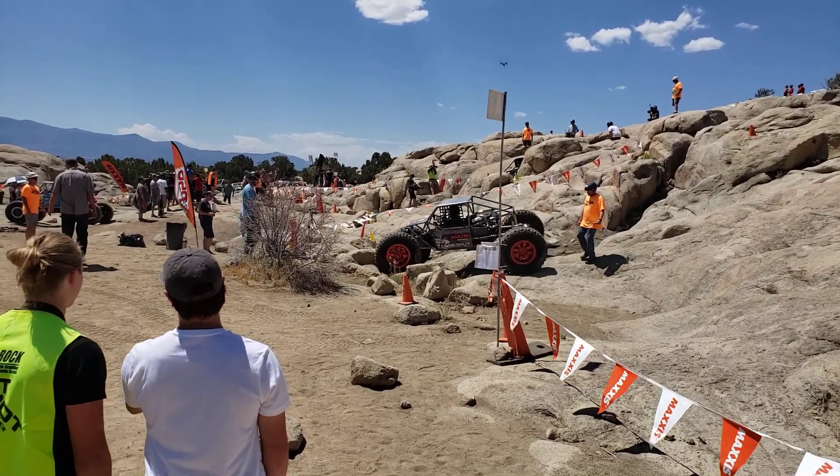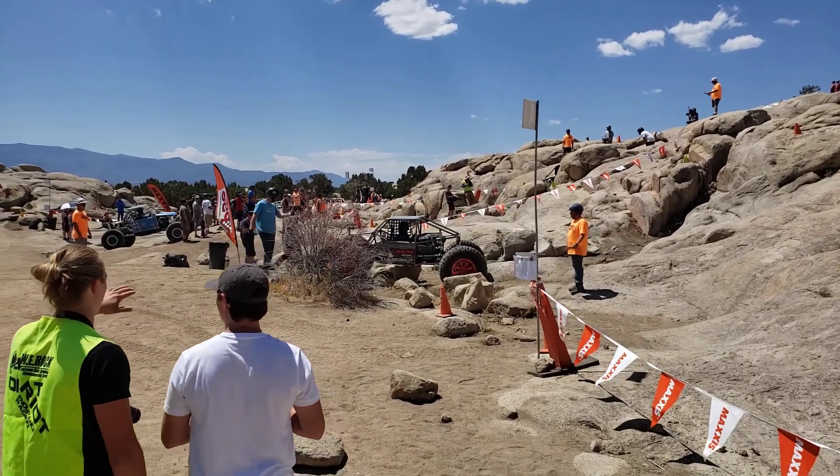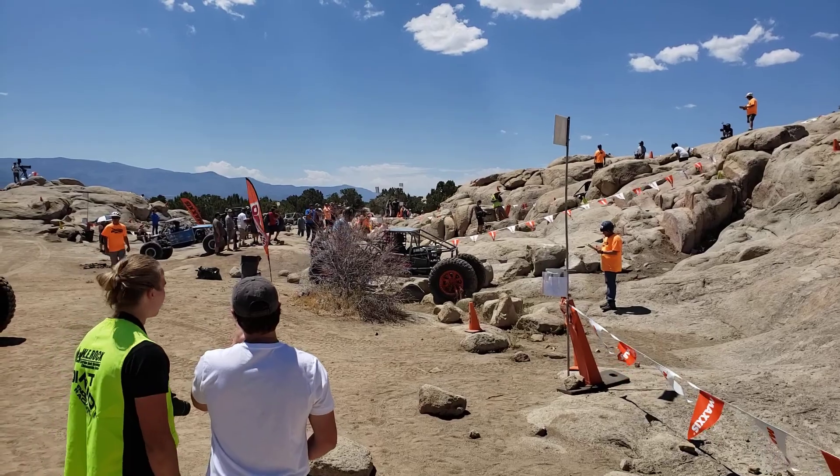Ryan Maxwell is finishing up on course A4 — looking like a pretty clean run for these guys as they're getting through all these courses.